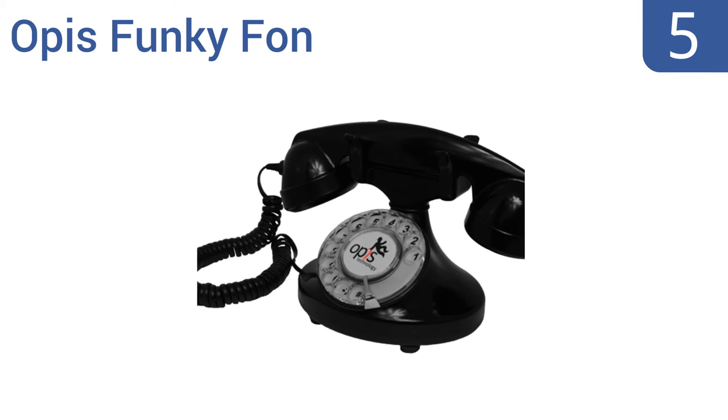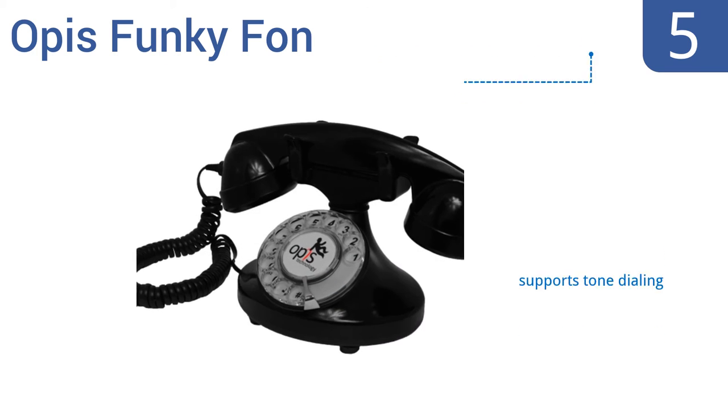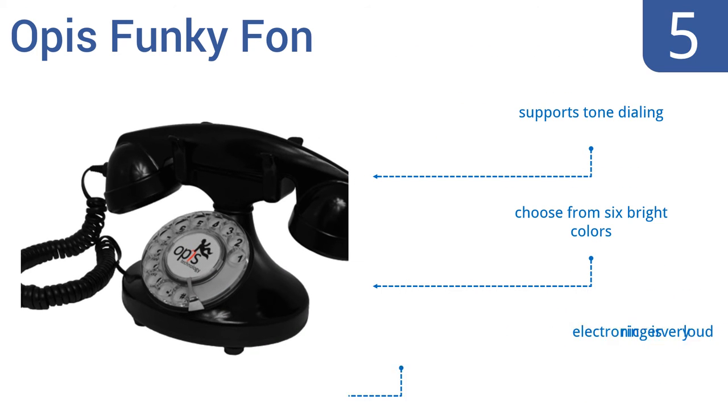Halfway up our list at number 5, the base of the Opus Funky phone is modeled after the sinuous style of the 1920s. It's a rotary dial phone, but it works at two times the speed of original rotary phones in order to prevent timeouts. It supports tone dialing, and you can choose from six bright colors, but the electronic ringer is very loud.